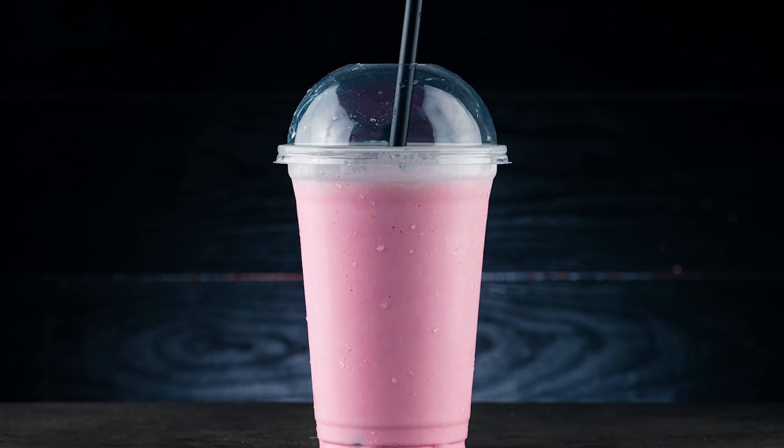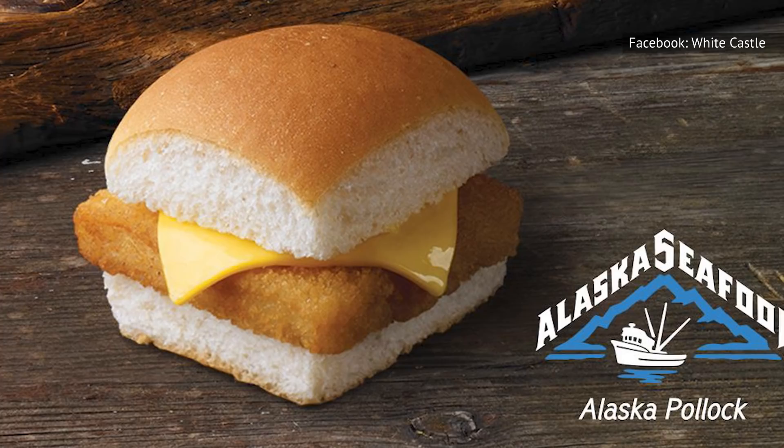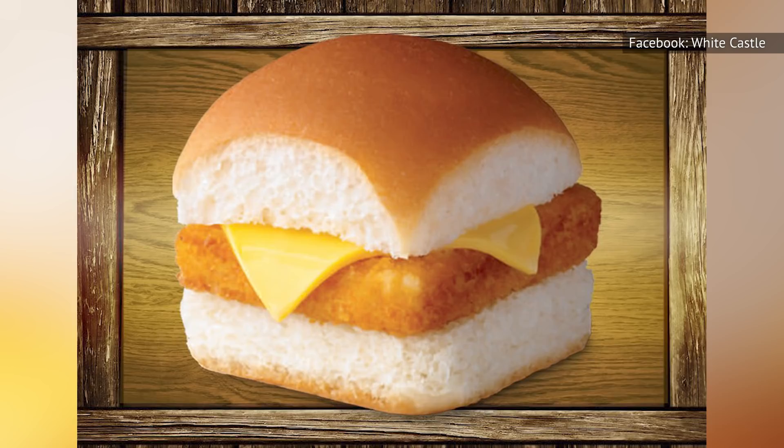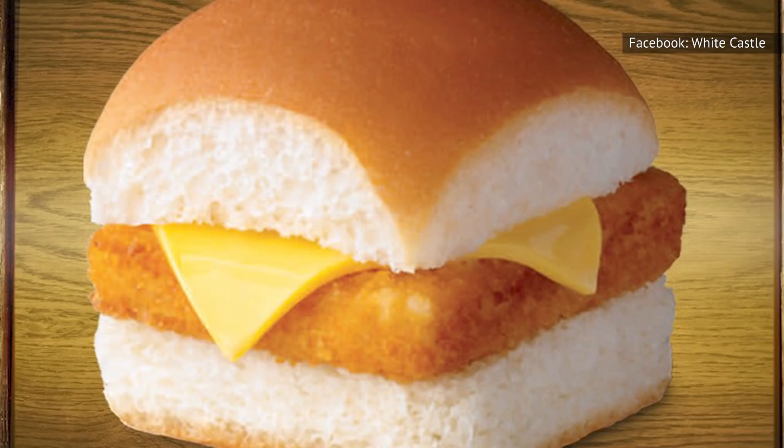Most know the story of McDonald's Filet-O-Fish and how it was added to the menu to attract Catholic customers who couldn't eat meat on Fridays. However, McDonald's was not the first to come up with this concept. White Castle was at the forefront of the fast food fish sandwich trend, offering it in an effort to attract Catholic customers during the Korean War. The fish sandwiches were only available on Fridays and proved relatively successful, but White Castle did not make them a permanent menu item at the time. Today, however, you can get a White Castle fish slider with a breaded fish patty, tartar sauce, and cheese served on the same steamed buns used for the regular sliders.